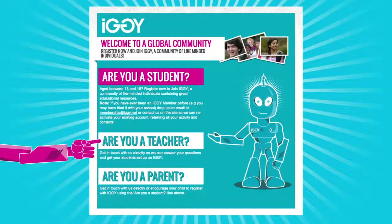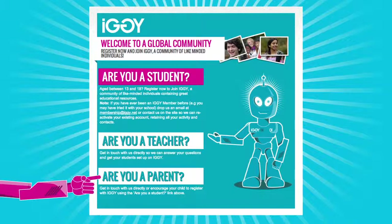Teachers can click here to find out more about IGGI's special provisions just for schools, and parents can click here to get in touch with us directly about signing up your gifted young person.